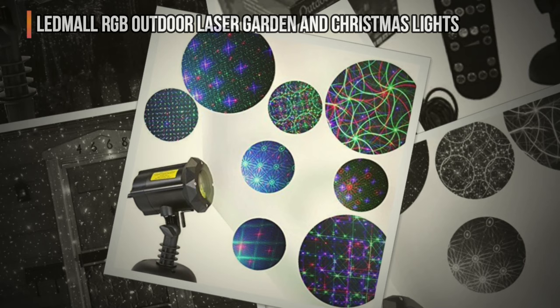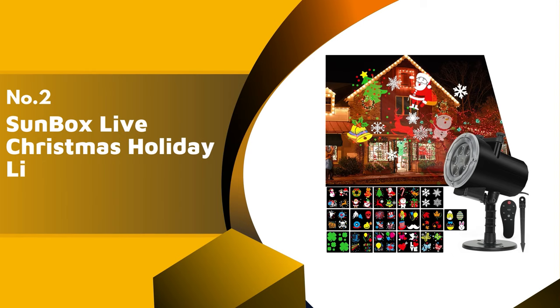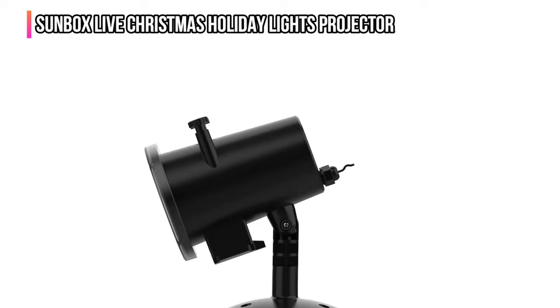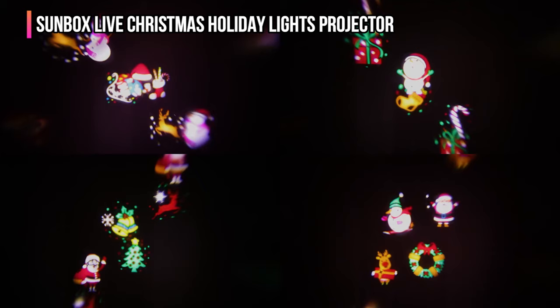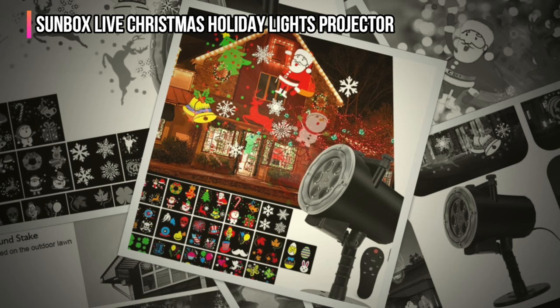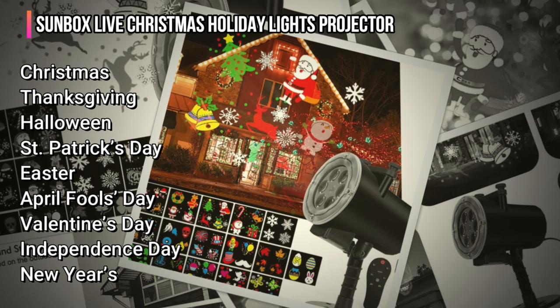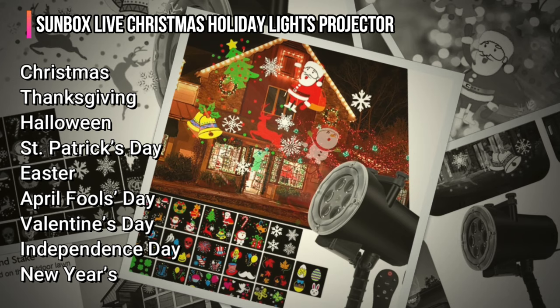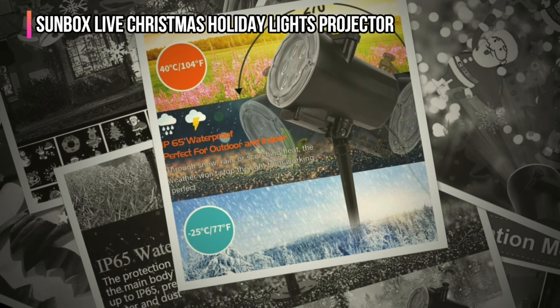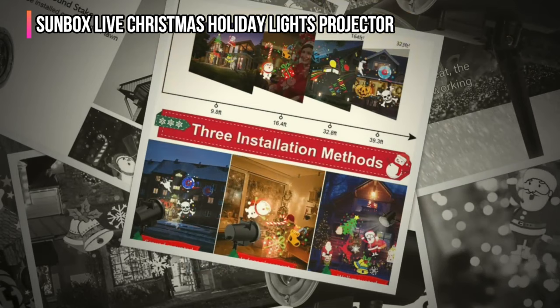The second product on our list is the Sunbox Live Christmas Holiday Lights Projector. For its low price, it lights up holidays and occasions the whole year round with 16 interchangeable slides. Each slide projects images dedicated to several holidays, including Christmas, Thanksgiving, Halloween, St. Patrick's Day, Easter, April Fool's Day, Valentine's Day, Independence Day, and New Year's. Christmas gets four separate slides, while additional slides provide themed lights for birthday parties and other celebrations. There's a slide compartment at the top of the projector, and after turning off the power, it was easy to change the slides by unscrewing the compartment lid and exchanging slides.